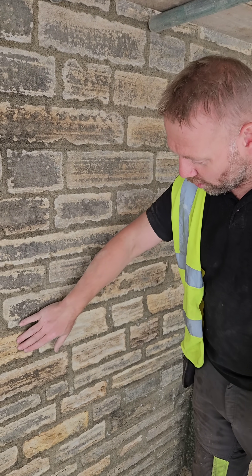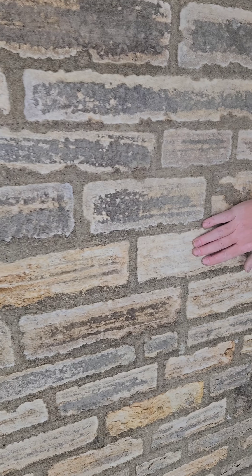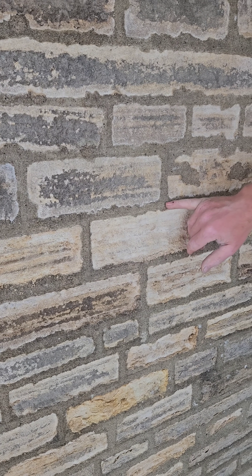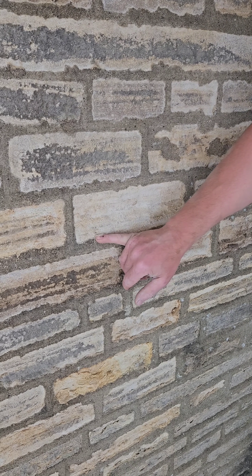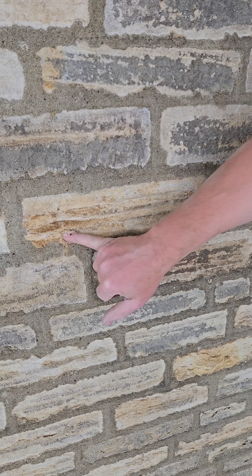You can see on this that the salts are slowly decaying the stone, and this is because of the cement pointing. We haven't got breathability through the joints, so the decay and the mobilization of the salts is happening through the stone itself.